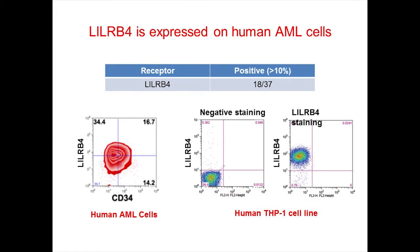On the left is a representative flow cytometry plot showing the expression of LILRB4 and leukemia stem cell marker CD34 on one AML sample. As you can see, LILRB4 is co-expressed with CD34, suggesting that LILRB4 is not only expressed by mature leukemia cells but also by leukemia stem cells. This suggests that if we were to target this molecule in the patient, we might be able to eliminate both the mature leukemia cells and the leukemia stem cells.